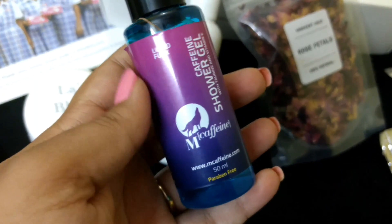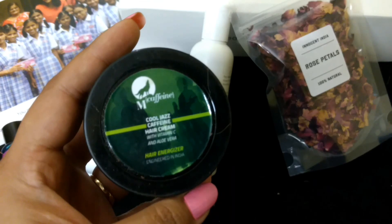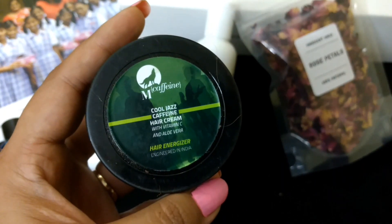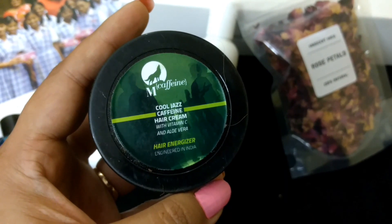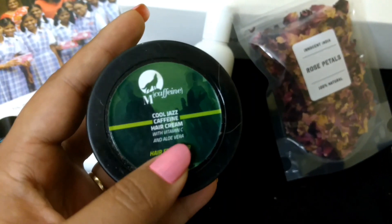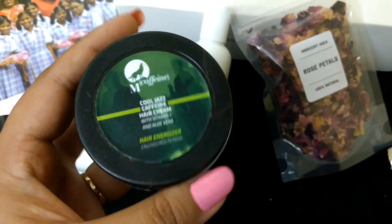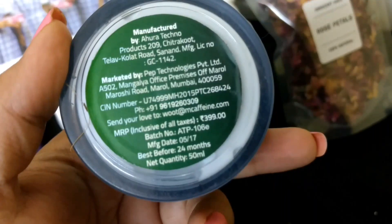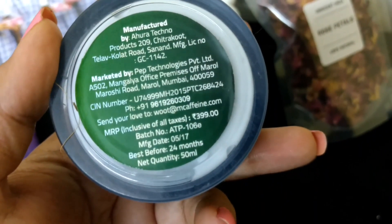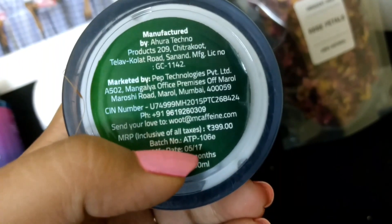There's another product from MCaffeine — their hair energizer, which is basically a hair cream. It contains Vitamin C and aloe vera, retails for rupees 399, and is best before 24 months. This one was manufactured in the month of May.